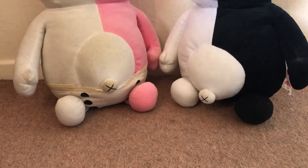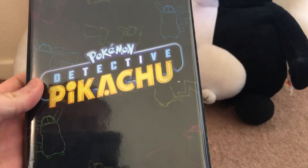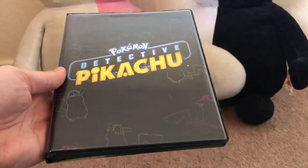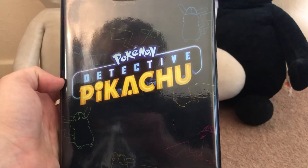Nice little haul of cards there. I'm now going to go and throw all these into my folder. Thanks for watching, catch you in my next video. Bye!